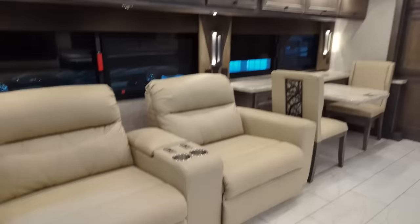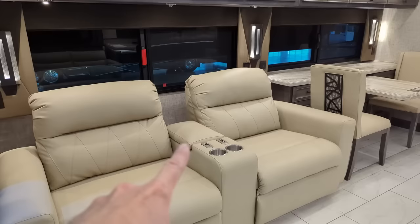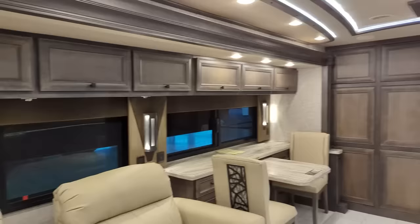Now if you take a look at these theater seats - oh my gosh, these things are about as wide as two people. I'm not joking, you could almost sit two people side by side in each chair. They are powered, the armrest does open and there's a little bit of storage in there. Love the cabinetry - all cabinetry throughout this coach is made at Tiffin Motorhomes. Notice a little sound bar hiding up in there.